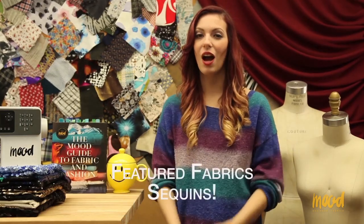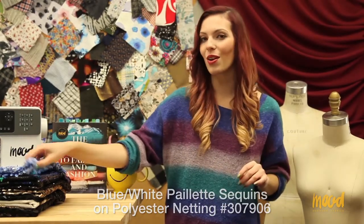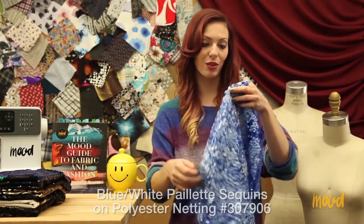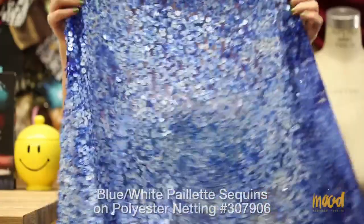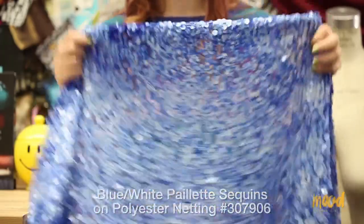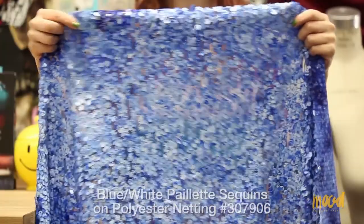Our Featured Fabric segment today is going to be all about sequins. Our first item is 307906 and it is a blue and white palette sequin on a netting background. Palette sequins are the sequins that have holes at the very edge of the sequin itself — there are circular and oval palette sequins, and this one's a circular one. The sequins are all thrown on the fabric in every which way with no real organization.